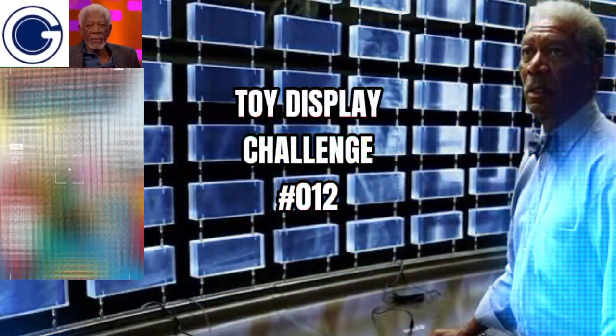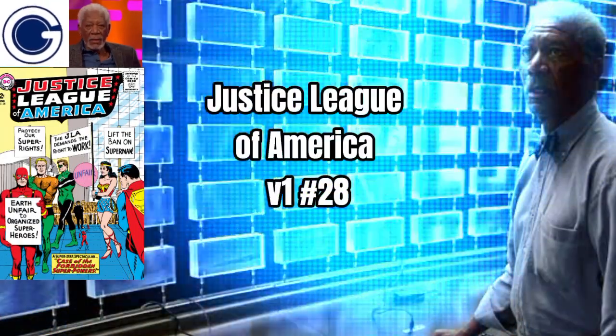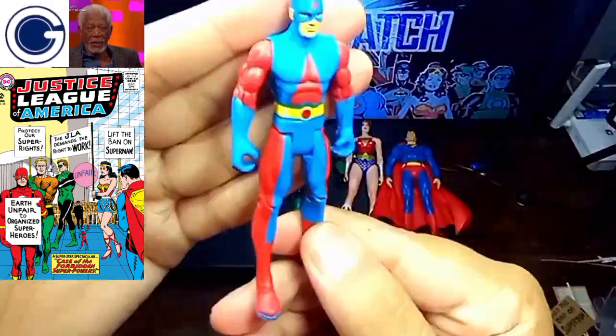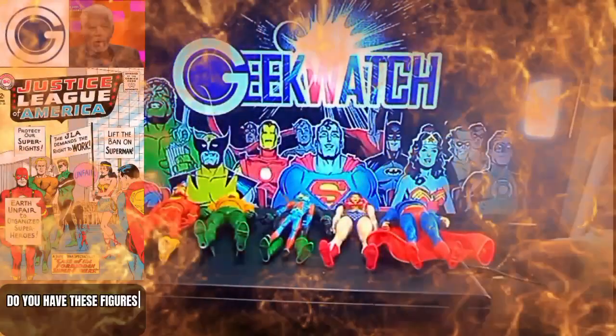Good day, toy geeks. It's time for a toy display challenge. Here is your project. Start grabbing your action figures from your shelf and let's build the display.